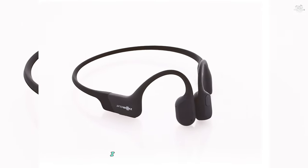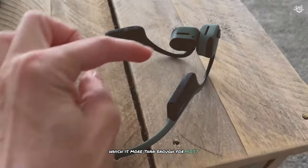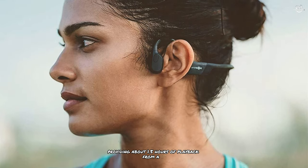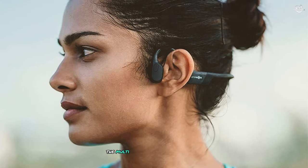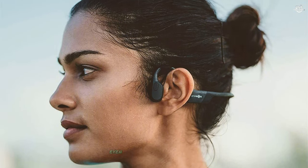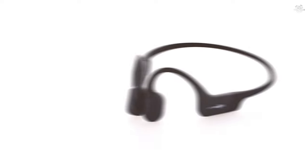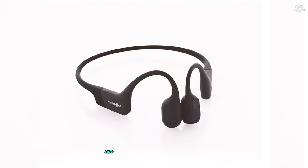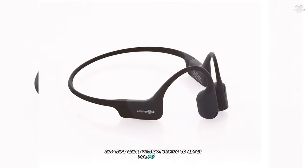Battery life is impressive — Aftershock claims up to eight hours of continuous playback, and in real-world testing I consistently got around 7.5 hours, more than enough for most users' daily needs. The quick charge feature provides about 1.5 hours of playback from a 15-minute charge. The multi-function button on the Aeropex is intuitive and easy to use even mid-workout, allowing you to adjust volume, skip tracks, and take calls without reaching for your phone.